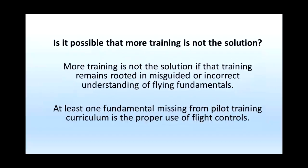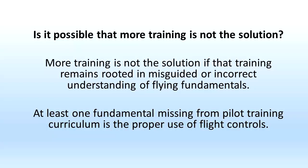Leaders and pundits in aviation education insist more training is the solution. But is it possible that more training is not the solution? If you do not change the way you do something, you repeatedly get the same results. More training is not a solution if that training remains rooted in misguided or incorrect understanding of flying fundamentals. It seems apparent to me that at least one fundamental missing from pilot training curriculum is the proper use of flight controls. When pilots practice poor technique, they become very good at flying badly. Pilots have difficulty performing maneuvers because of bad habits relating to the use of flight controls.